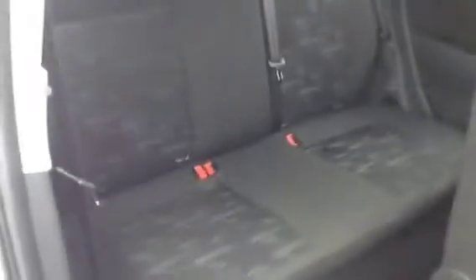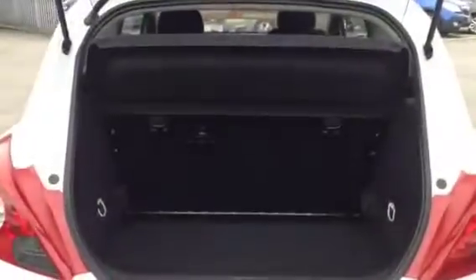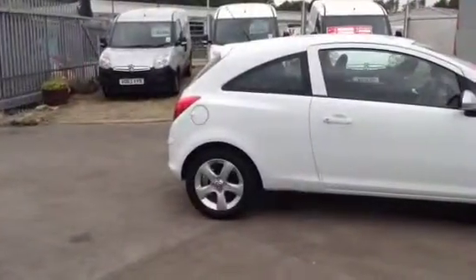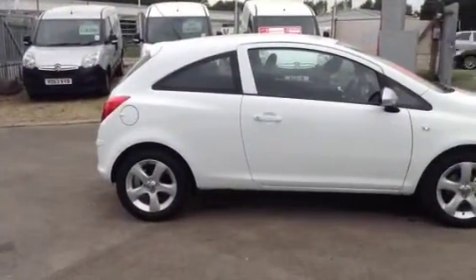Into the back of the car, we do have rear head restraints and ISOFIX, rear seats and seat back pockets. In the boot, the seats fold down and we also have a removable parcel shelf.